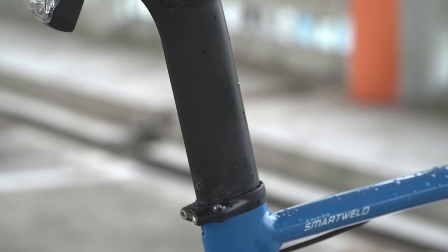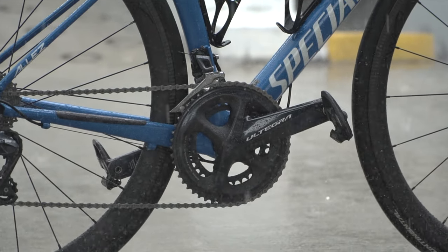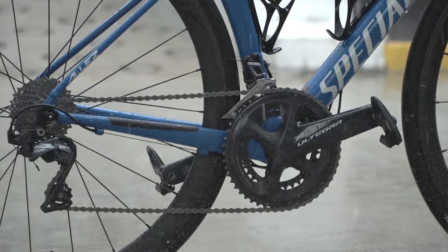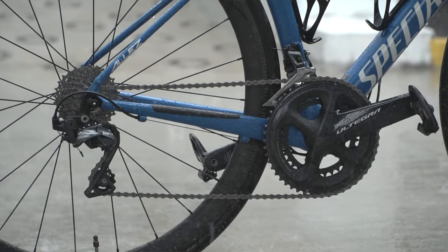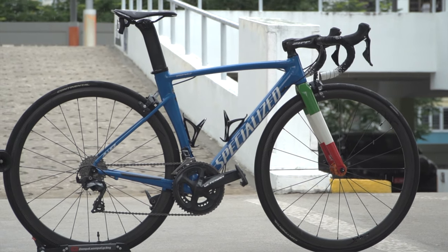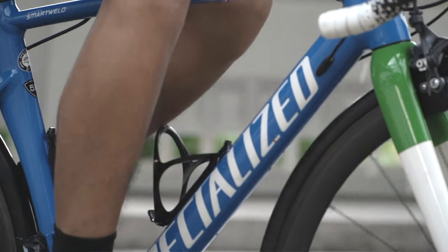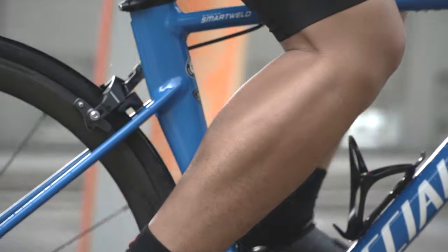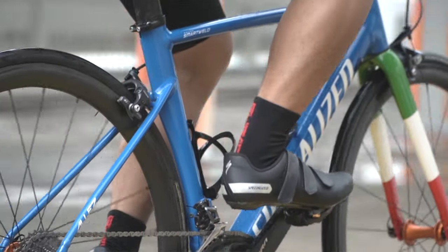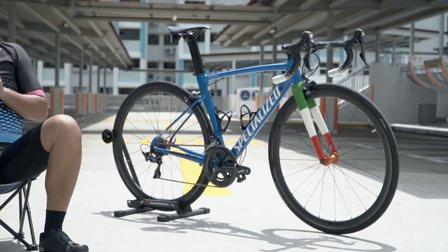The cockpit has a Tarmac SL5 fork in carbon fibre, which is pretty nice, and the seat post tube is actually from the S-Works Venge Vias, I believe. The groupset is Ultegra R8000 with 50/34 chainrings up front and an 11-28 cassette at the back - a setup suitable for most riders in Singapore, covering terrain from Mount Faber to Tanah Merah Coastal. The groupset is fully stock except I've changed the left crank arm to a 4iiii left-side power meter, which is a really good investment if you're serious about improving your riding fitness, since training with power is more useful than relying solely on heart rate and speed.